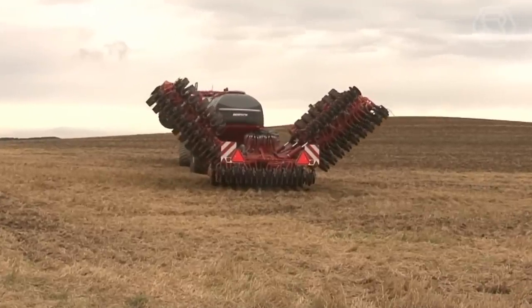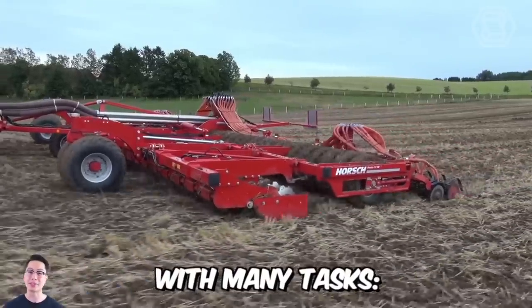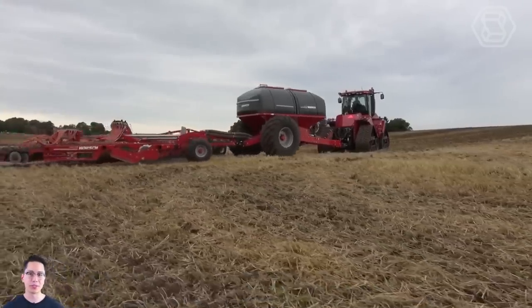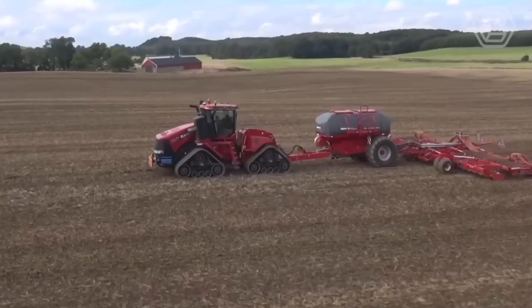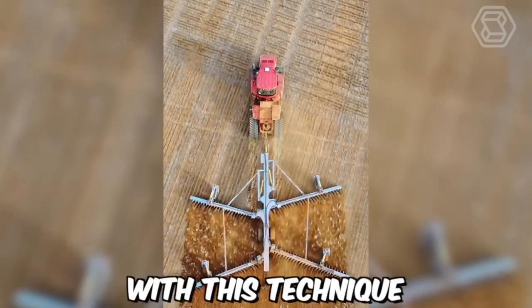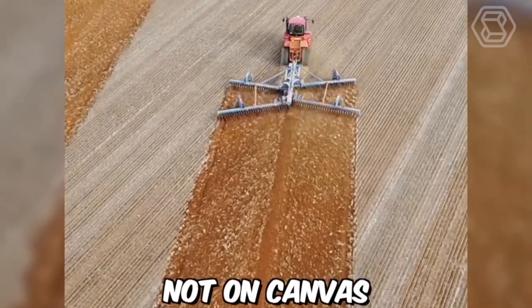This is what the ideal Horsch Pronto SW Disc Seed Drill looks like. The machine copes perfectly with many tasks — seedbed preparation, sowing, and complete rolling in one pass. The adjustable pump pressure ensures smooth seed penetration into the soil under frequently changing conditions. With this technique, the tractor driver can feel like a real artist — only he paints pictures not on canvas, but on the field.